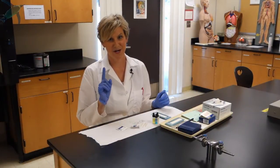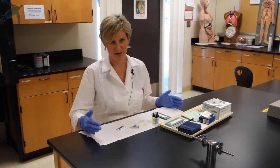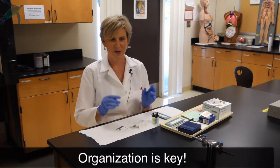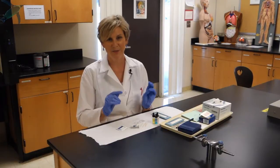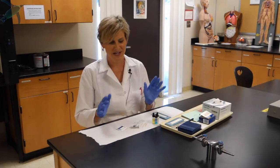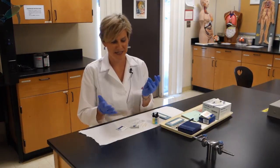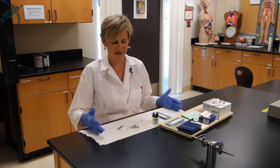My number one recommendation for everyone is that you get yourself organized. Have all the materials you need out in front of you. You want to know, as soon as you stick yourself, where the blood is going. I can't tell you how many students have so much anxiety over sticking themselves, and then they get a nice stick and they're bleeding and don't know what to do. So get everything organized.